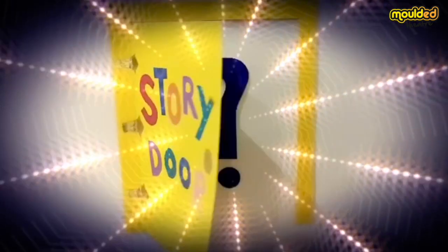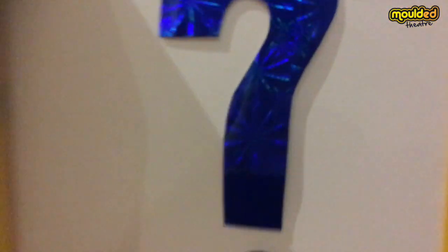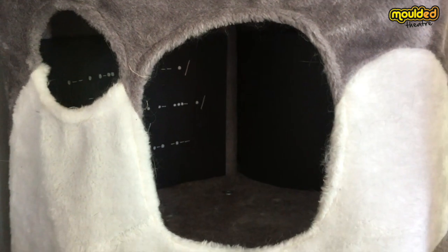What's behind the story door? Let's have a look and see. Ooh, it's a cave.